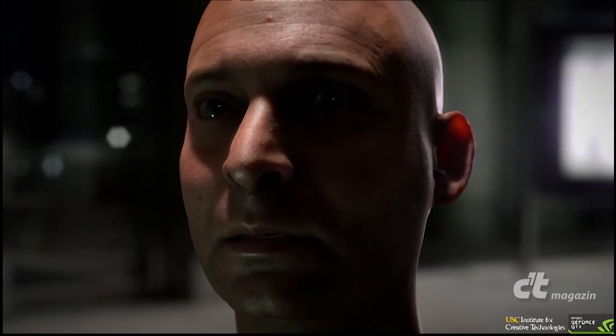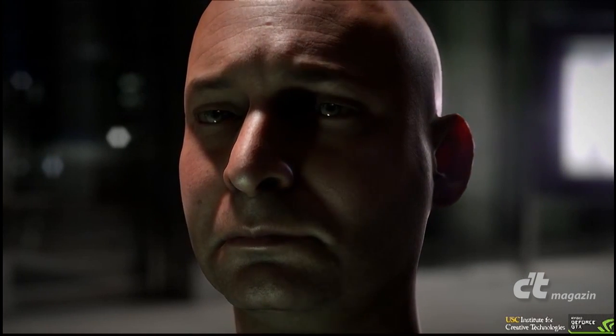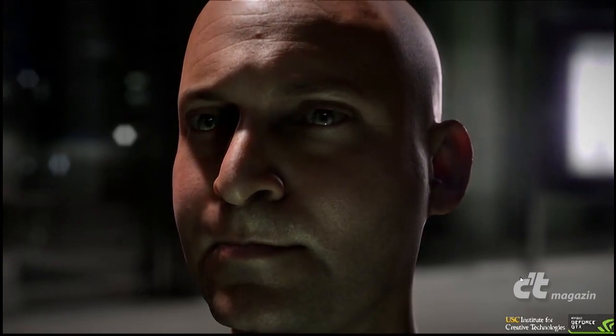Now, of course, the lighting is wonderful. You can see the subtleties of the pores. Look at the way the shadow rolls over his eyes.